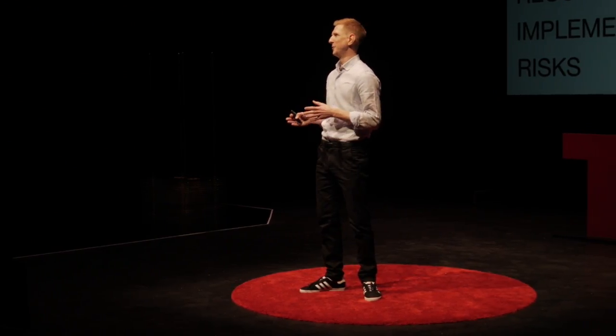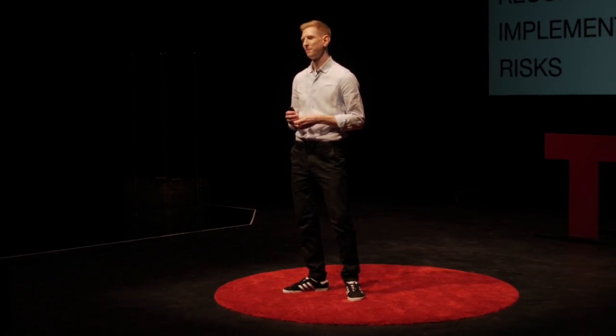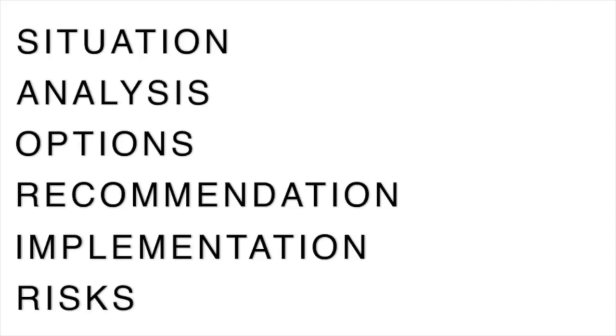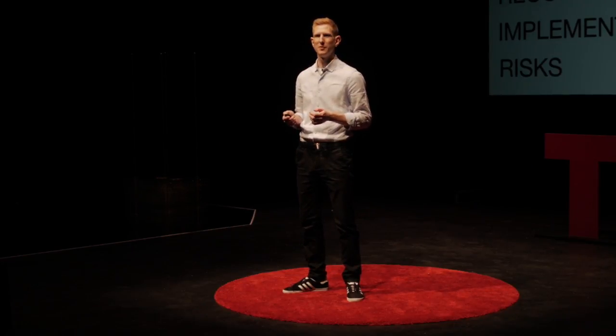I want you to know that this method doesn't always guarantee success. I remember the competitions that I've lost, because it's not like we used this method any differently. So I've been thinking about what it is that you need to know to apply it effectively, and to pinpoint what that is, I'm going to tell you a personal story about where good problem solving comes from.